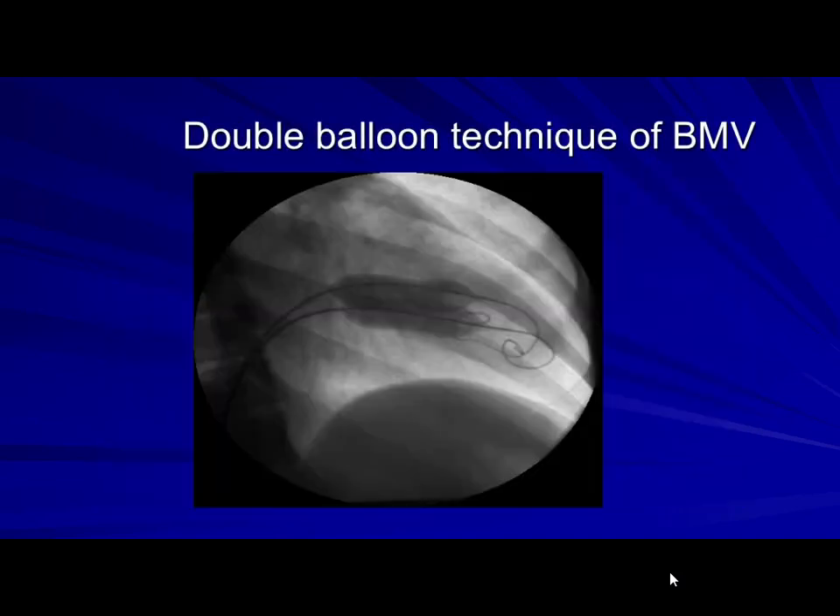In our department, we didn't have the chance to use this balloon early on. Our first case was in the year 1987, and it was a single balloon technique. We didn't know at that time that the double balloon had been developed by El Zaybek in Saudi Arabia in 1986.